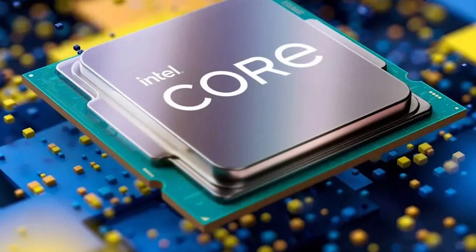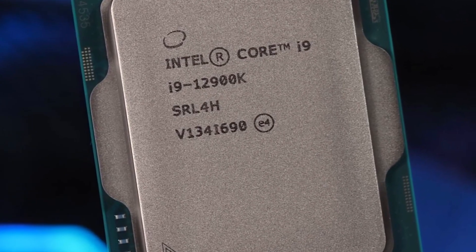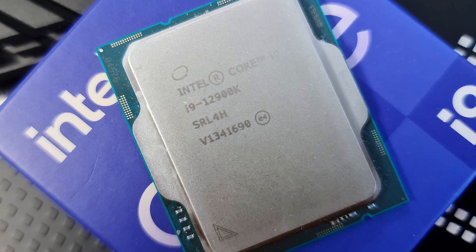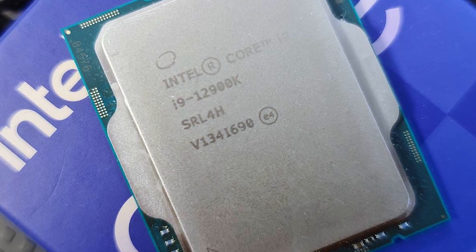If you need more cores, are running more demanding applications, and still want even better results with gaming editing, look at the 12700 or 12900. Want to save some bucks? Check out number 2.